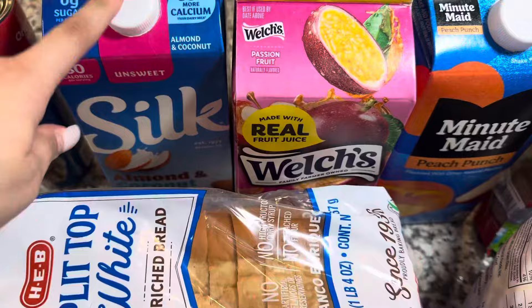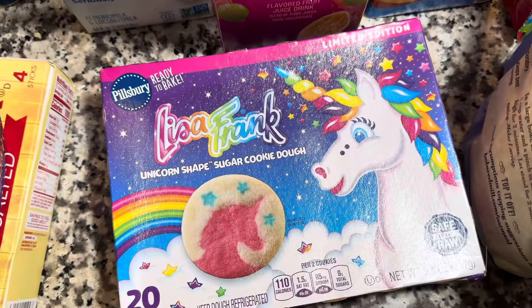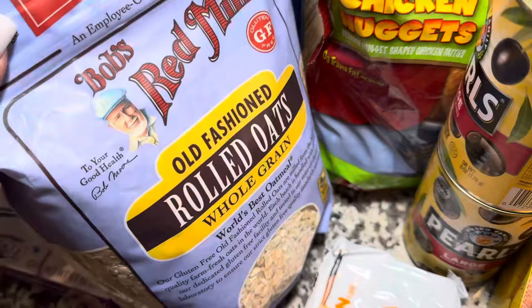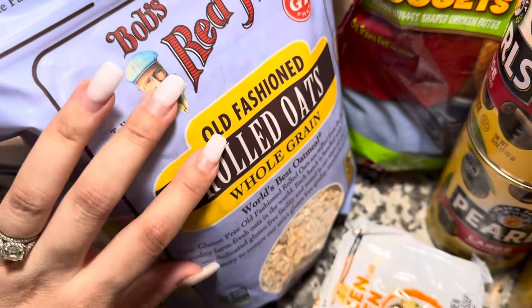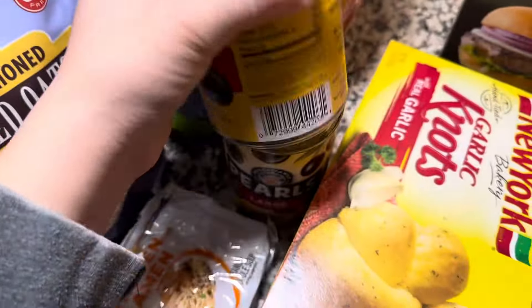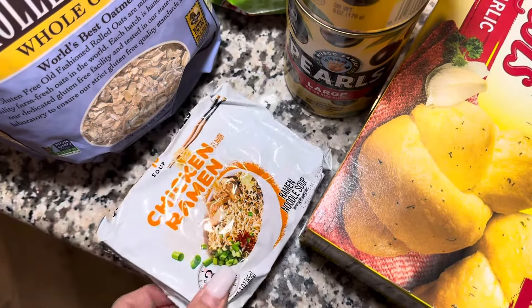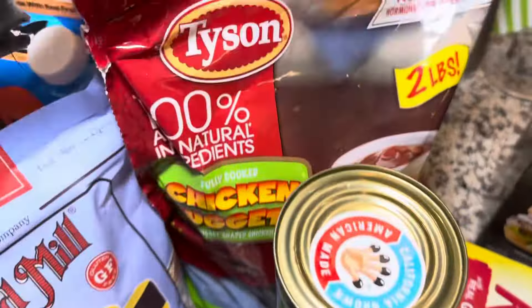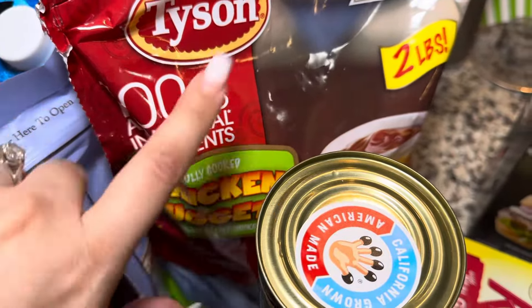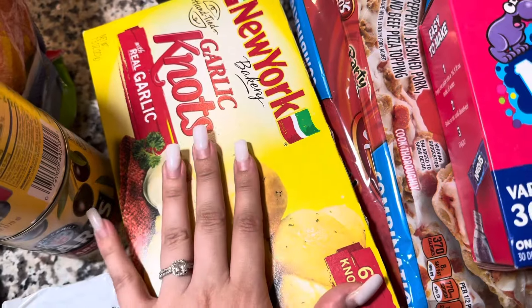We got some cinnamon rolls and some biscuits. I got some unsweetened coconut and almond milk. We got some bread and some butter. Next we got some of these unicorn sugar cookies. We got some juice — passion fruit and peach. We got some oatmeal for the morning — my kids love oatmeal and it's obviously super healthy. I like this brand and we're going to be mixing it with some brown sugar and honey. Next we got two cans of black olives and some chicken ramen. We got some more chicken nuggets — always like to get some Tyson chicken nuggets for a quick lunch or dinner for the kids. We got some garlic knots and we're going to pair those with some other stuff we already have in our pantry for a dinner.